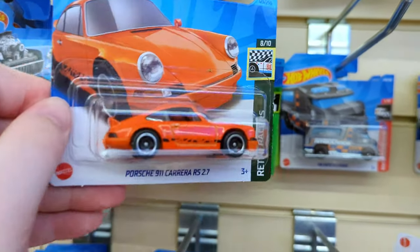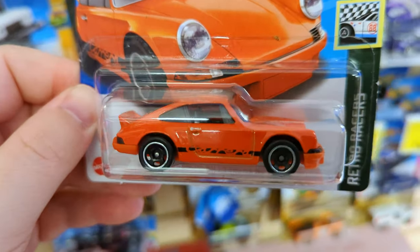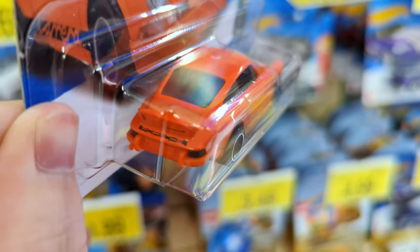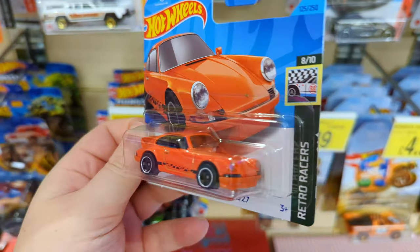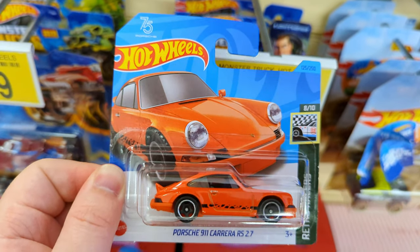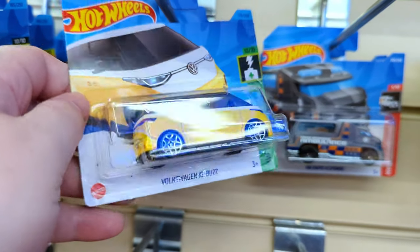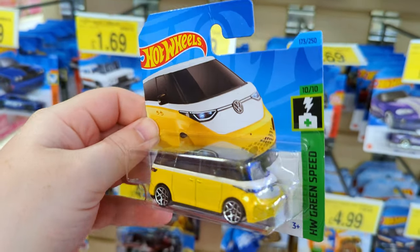The Porsche 911 Carrera - what a nice looking casting, bright orange. I'm actually loving collecting Porsches and Lamborghinis this year because they've got those badges at the top left for the 75th and 60th anniversaries. I think it'd be great to keep hold of those ones because they're never going to print those on Hot Wheels again, especially not the main line.